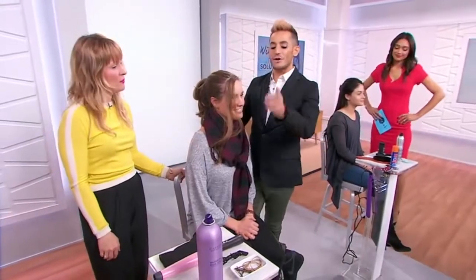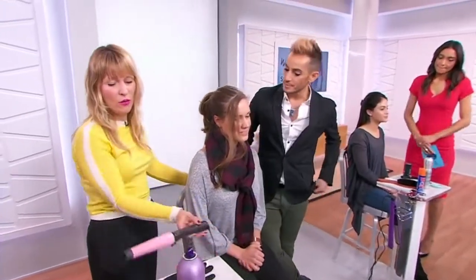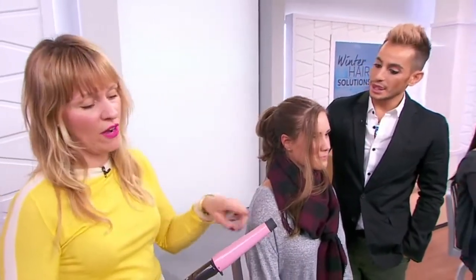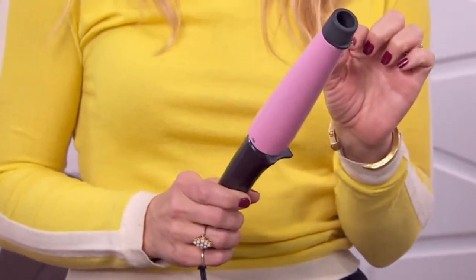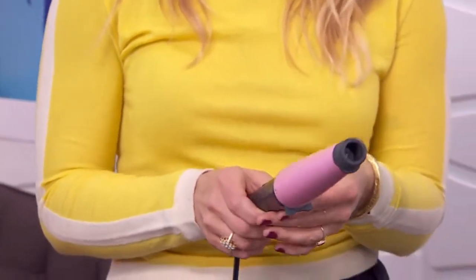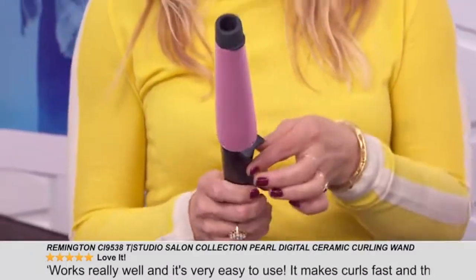For the next hair solution, we're going to use this amazing Remington curl wand. It has a cone shape so you can create a variety of different curls. It's titanium technology, ceramic, but also pearl infused — and that's the coolest part. The pearl inside makes it slide easier out of your hair, giving a super, super soft glide.